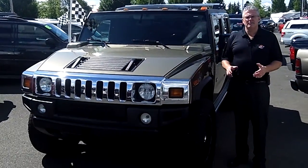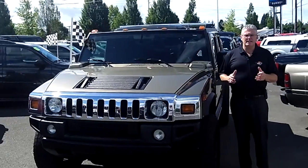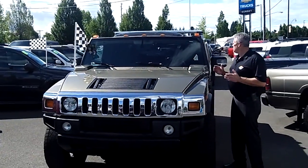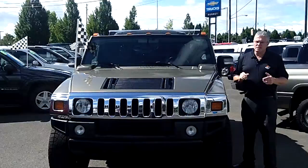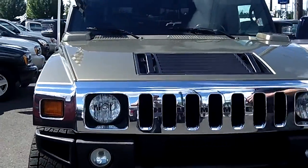Hi, I'm Buzz Nielsen from Sunset Chevrolet and Tiny Overhead Sumner, Washington State's number one Chevrolet dealer for over 15 years in a row. I'm going to give you a walk-around presentation on this 2005 Hummer H2SUT. Stock number is PC554. This is the ultimate macho machine.